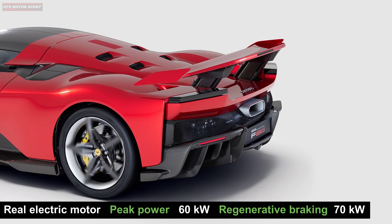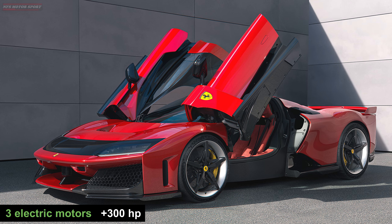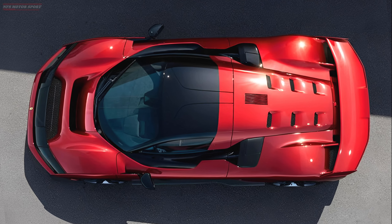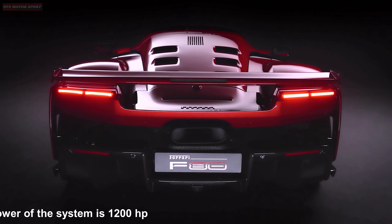The electric motor on the rear performs three basic functions: starting the gas engine, recovering energy, and adding additional torque when necessary. All electric motors in total add another 300 horsepower. All three motors are connected to an 860-volt lithium battery with a total capacity of 2.28 kilowatt hours.